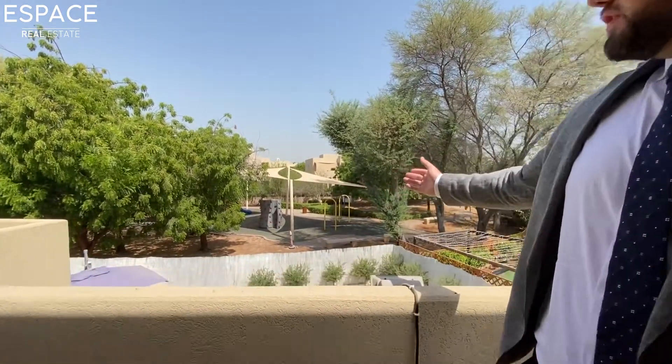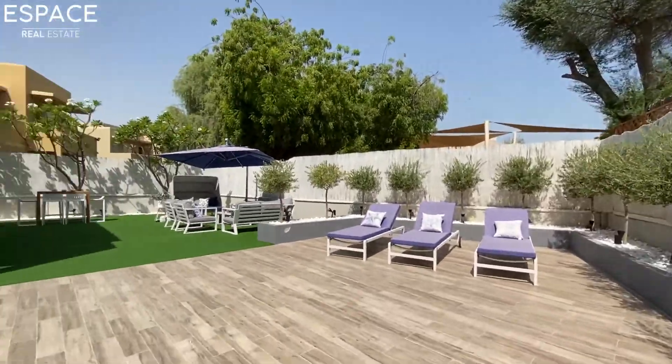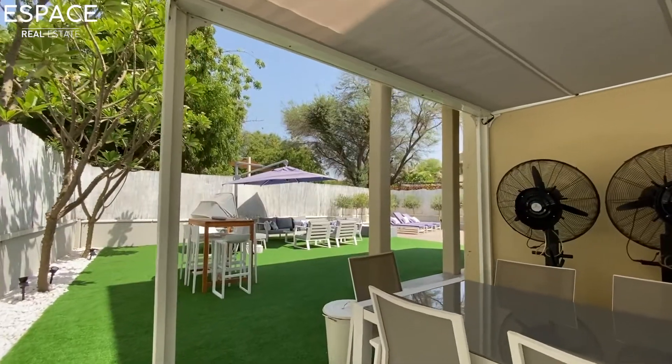I can talk all day about the inside spec of the house, but we have to talk about the outside as well. Look at this view out over the park — one of the quietest communities in Sahil. Really good aspect, bright and open at the back.